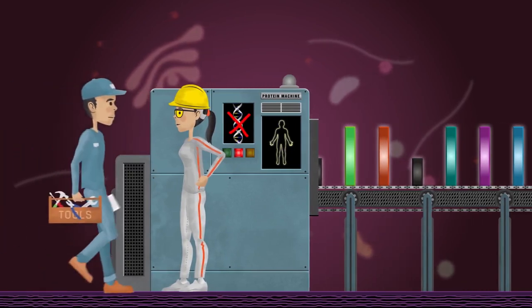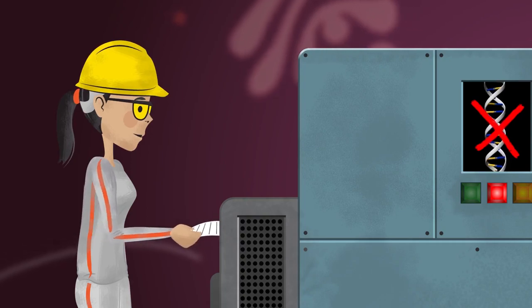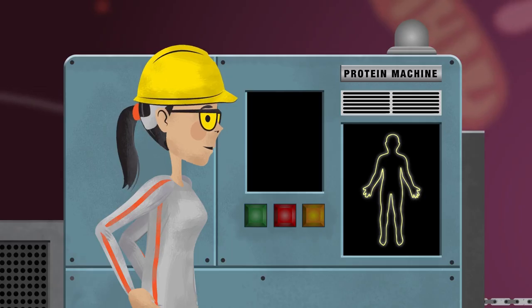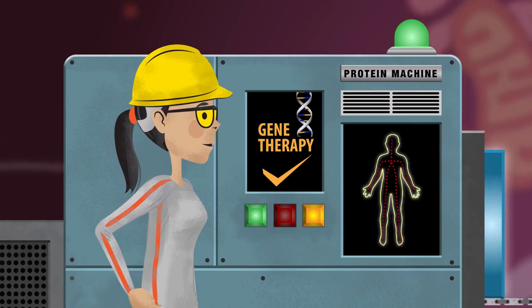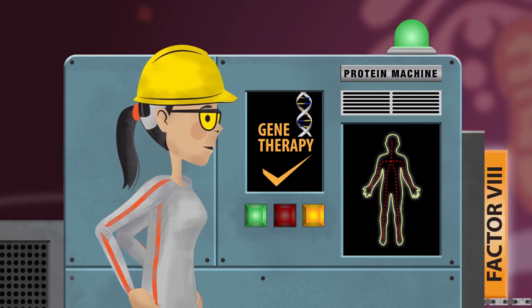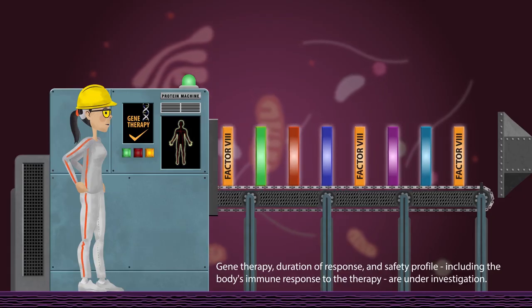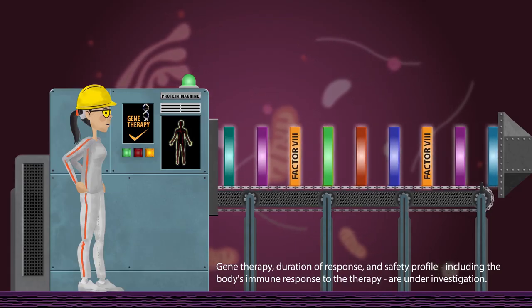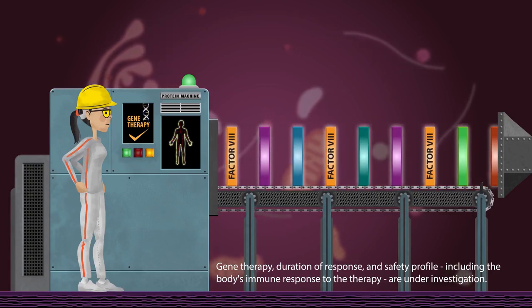The hope is that this mechanism could function as if it is a repairman who is sent to the cell or factory with the right information to fix the issue. The goal is that the new set of instructions enables the factory to make Factor VIII protein and ship it out to the body to stop a bleed. Gene therapy, duration of response, and safety profile, including the body's immune response to the therapy, are under investigation.